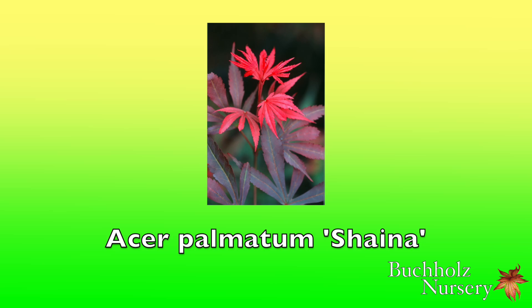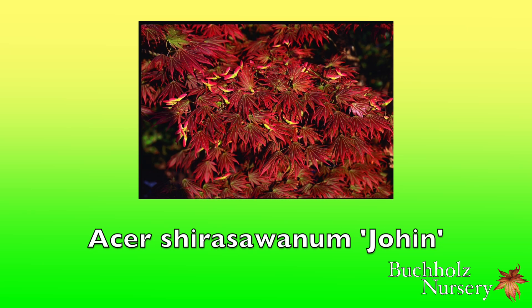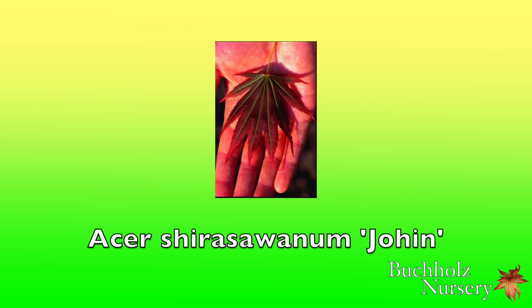I'm happy to have a nice Acer shirasawanum 'Johin' in the garden, a budded seedling selection from about 20 years ago. My Japanese wife saw the original about 12 years ago, and remarked how elegant the tree looked. I asked her the Japanese name for elegant, and she replied 'johin.' Haruko often has an artsy perspective on plants, much different than my concerns as to whether a tree can be propagated, grown to a good shape, then eventually sold. Probably more interesting than my blogs would be hers, which would be titled 'How Haruko Sees the World.'